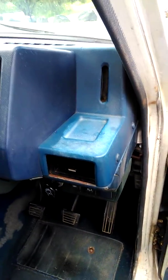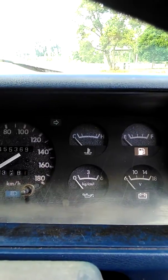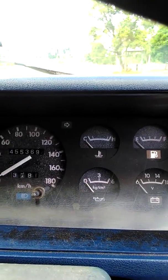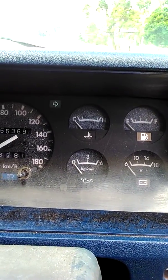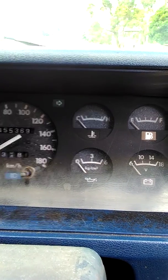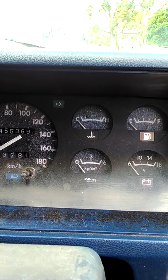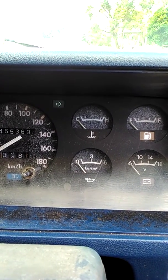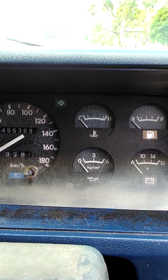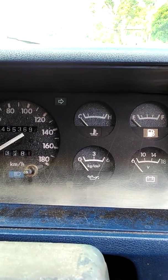Now I will do a cold start of the SD33-T turbo diesel engine, manufactured by Nissan. In addition to these Patrols, it was used in forklifts, generators, and boats as a power unit. So it is a very well-built industrial engine, and this particular unit has been recently overhauled.